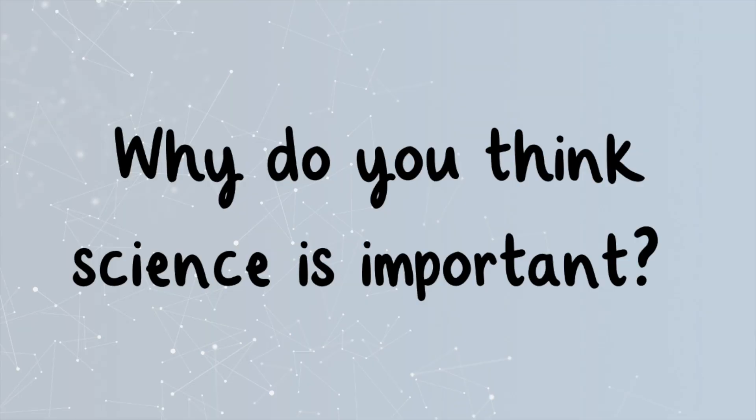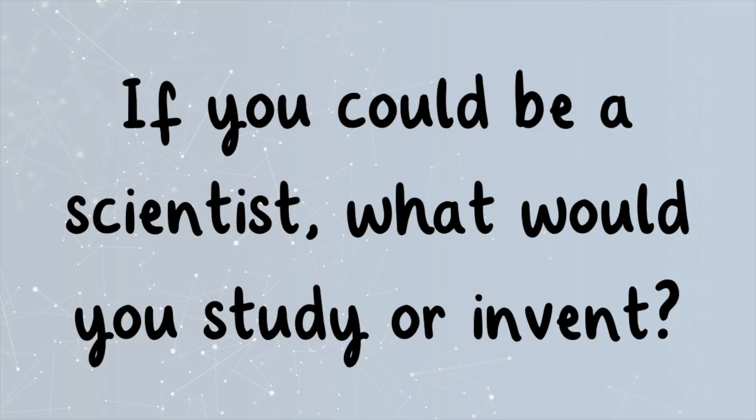Why do you think science is important? Turn and talk with the person next to you and share your ideas. Our final thought of the day — if you could be a scientist, what would you study or invent?